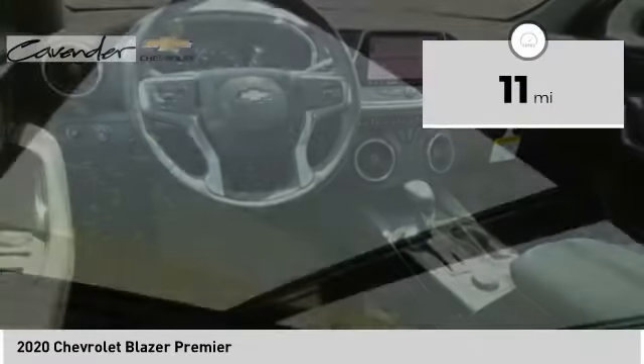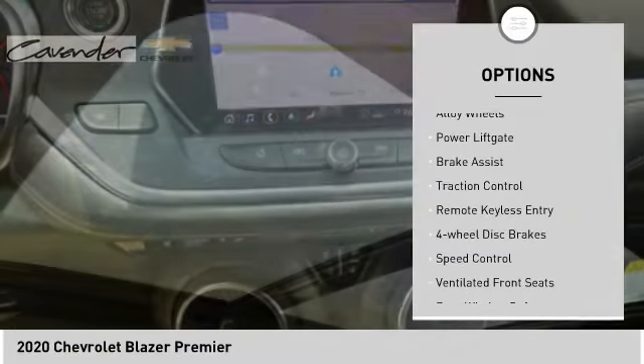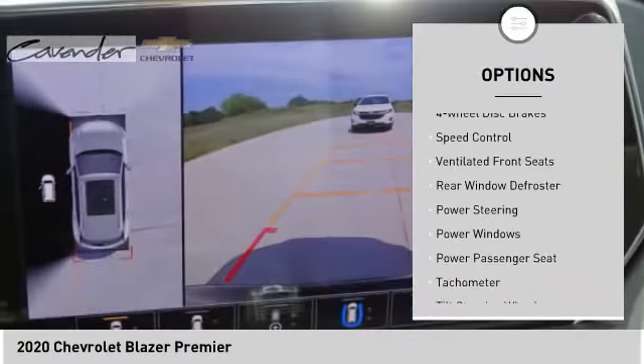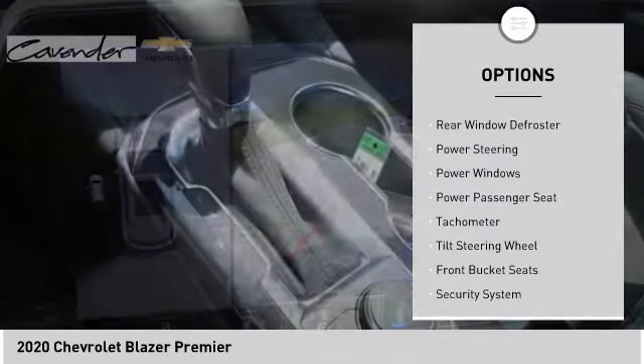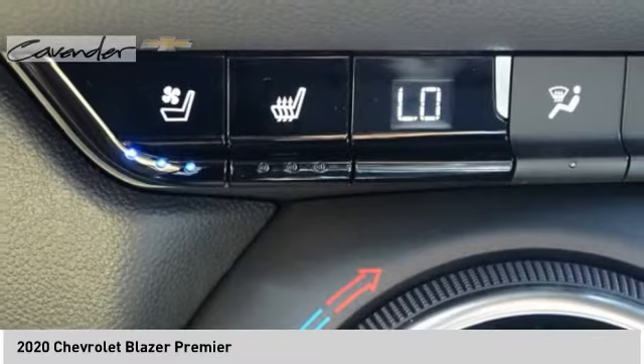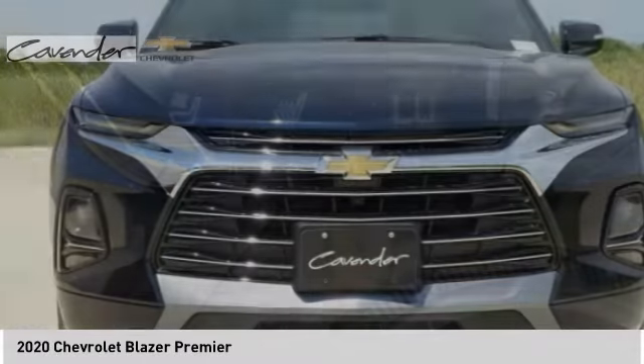Here are some of this vehicle's great options: electronic stability control, alloy wheels, power lift gate, brake assist, traction control, remote keyless entry, four-wheel disc brakes, speed control, ventilated front seats, and rear window defroster.